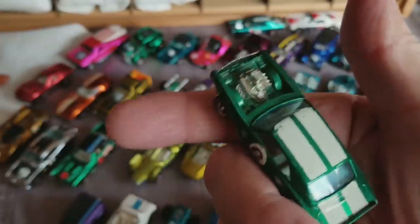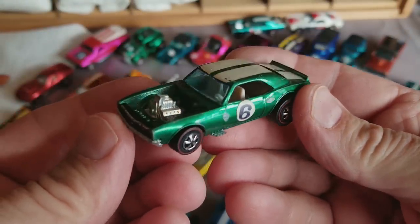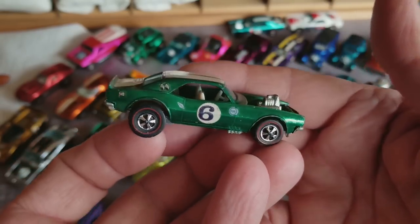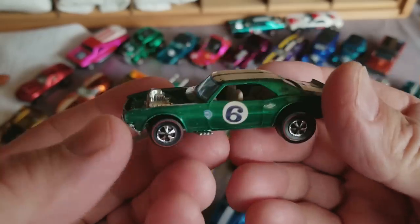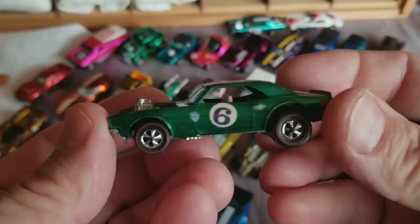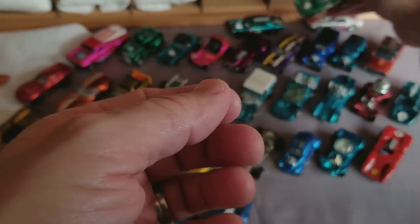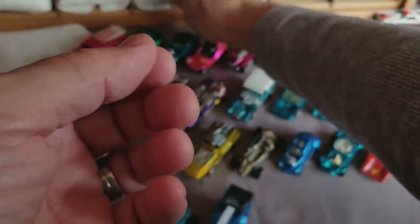Heavy Chevy — a good one, very good. Heavy Chevys are popular in every possible condition — just a super popular car. I would say the Heavy Chevy is 10 times more popular than the Nitty Gritty Kitty. King Kuda is pretty popular too, but there's not that many colors of the King Kuda and you only see a few of them most of the time.